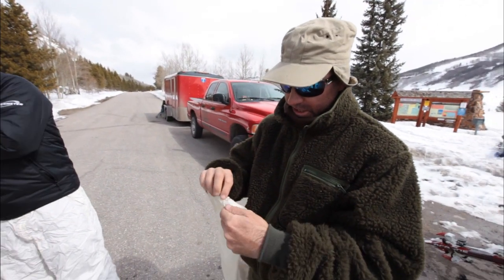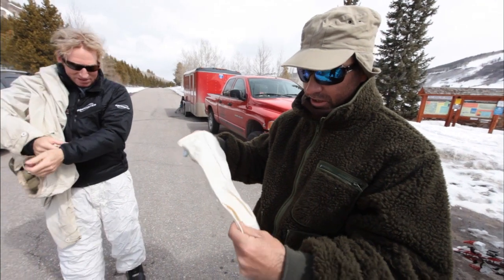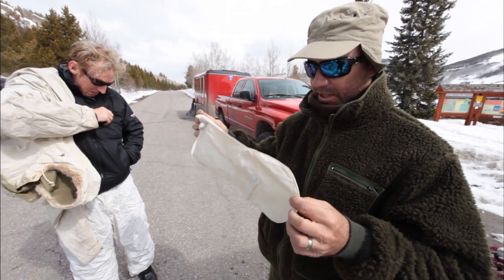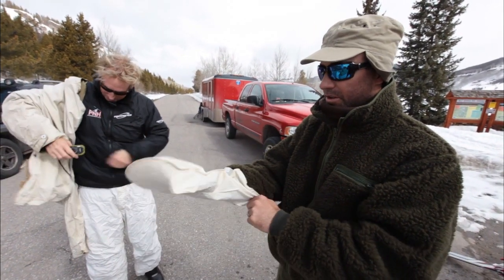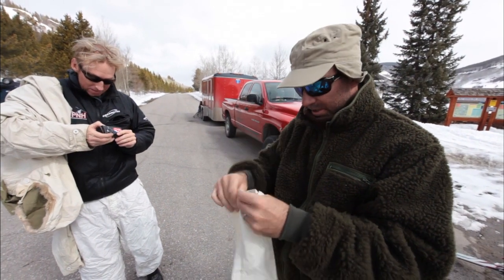We've had some really generous people who have collected this stuff over the years — all this actual authentic gear — and they've donated it to us, loaned it to us more or less for the shoot. And some of it's replica, like this hat's a replica hat.